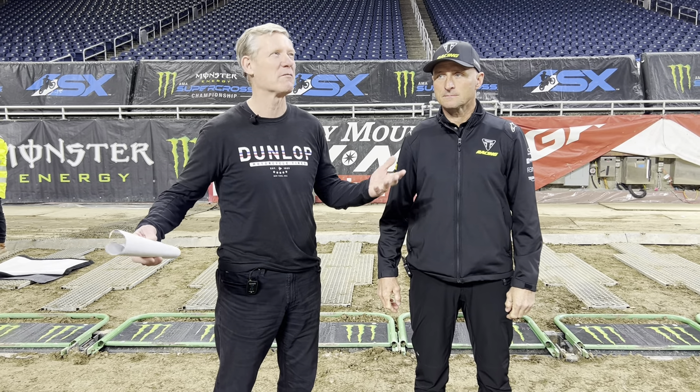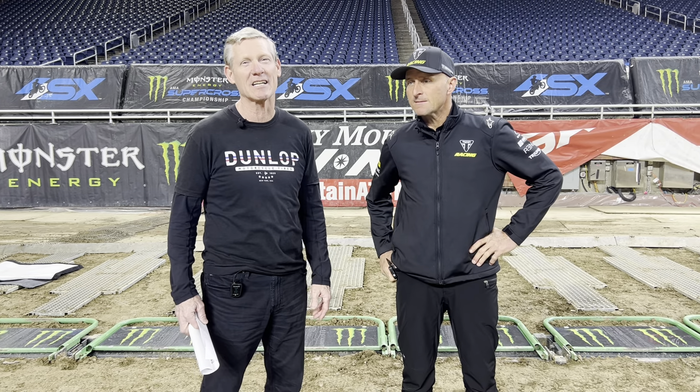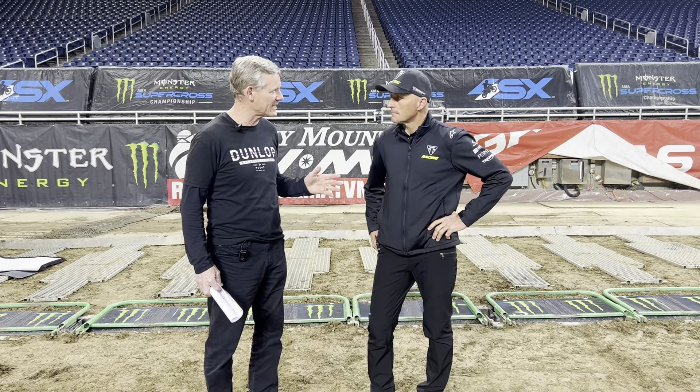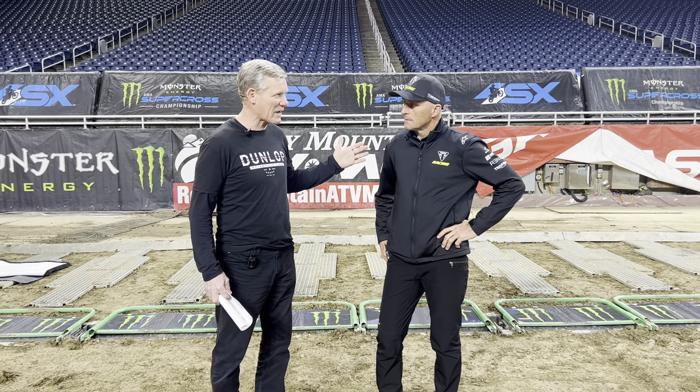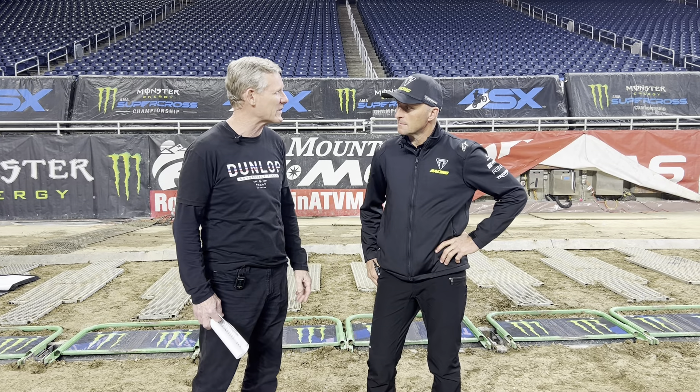Brock Glover here at Ford Field in Detroit, Michigan, where we're getting ready for the Dunlop Motorcycle Tires Track Walk in round five of the Monster Energy AMA Supercross Championship, but round one of the East Coast. I have Mike Brown, team trainer and past AMA champion and team trainer of the Triumph Racing Team.